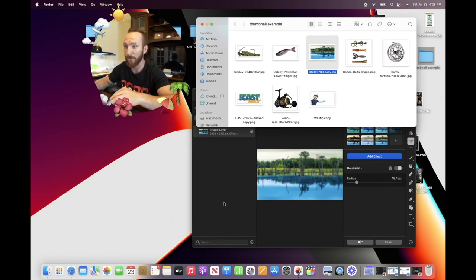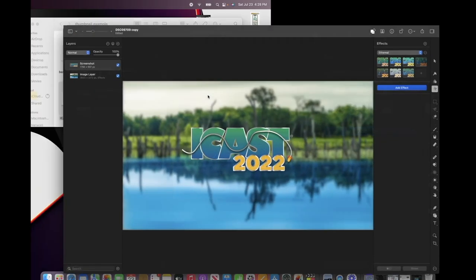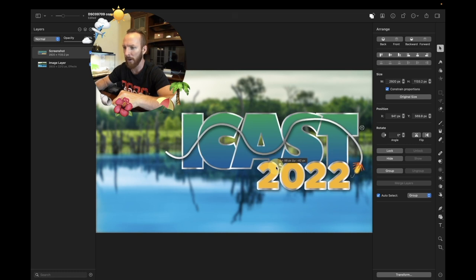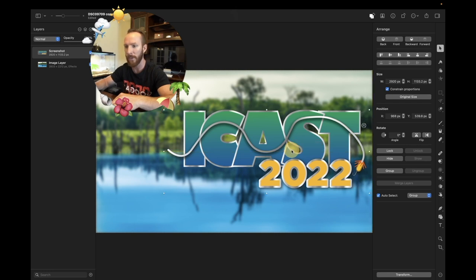Now I'll add the ICAST 2022 PNG — a logo I downloaded from Google — and position it off to the side. Remember, the video timestamp sits in the bottom right corner of thumbnails, so you don't want key text there. I've also got a saved PNG of myself with a blue outline that I can reuse across thumbnails. I initially cut myself out from a previous video — the 'five things we hate about our bass boat' video — selected around me, added the outline, and saved it as a PNG so I can drop it in anytime.